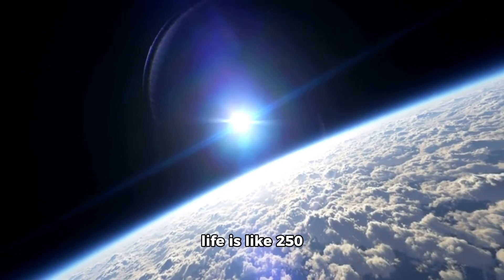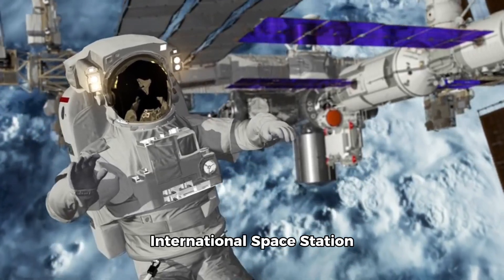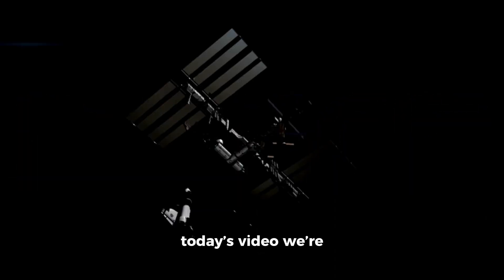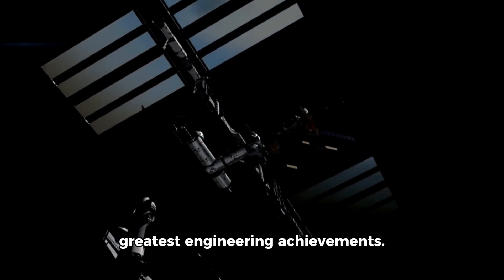Ever wondered what life is like 250 miles above Earth? Join us as we take an incredible journey to the International Space Station and uncover its many wonders. Hey everyone, welcome back to Ain't Official. Today's video we're exploring the International Space Station, one of humanity's greatest engineering achievements.